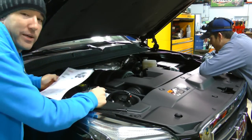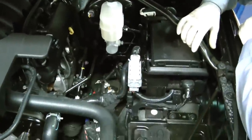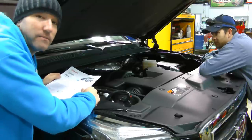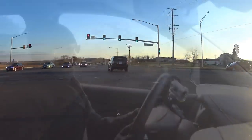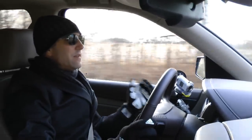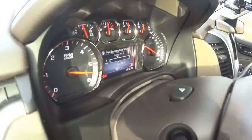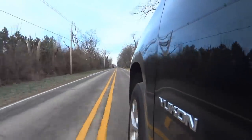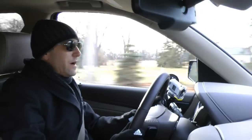Under the hood is a 5.3-liter V8 making 355 horsepower and 383 pound-feet of torque. The car weighs 5,300 pounds and it doesn't feel that heavy at all when you're driving it — this motor really pulls. I really love the acceleration. At 5,500 to 5,600 pounds, this motor has absolutely no issues propelling you to very quick speeds.